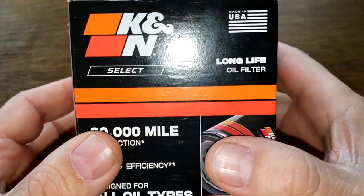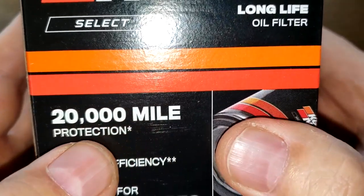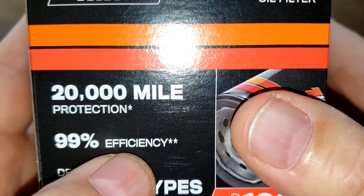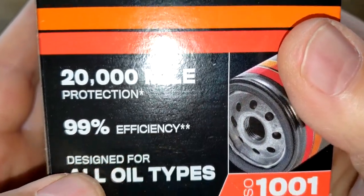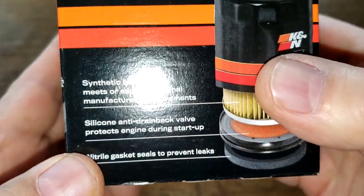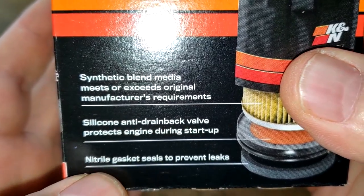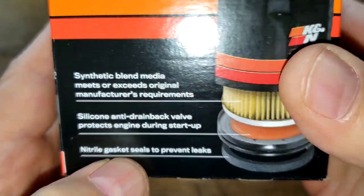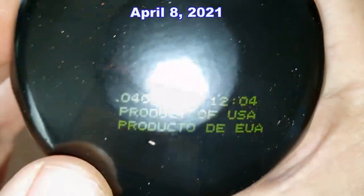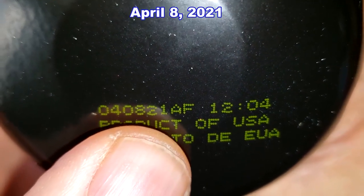Let's start with the K&N. On the box: made in USA, long-life oil filter, rated for 20,000 miles, 99% efficiency at particles greater than 30 microns, designed for all oil types. We'll see synthetic blend media, silicone anti-drain back valve, and nitro gasket. Let's open up this box and see what this K&N looks like. Date code: 040821AF.